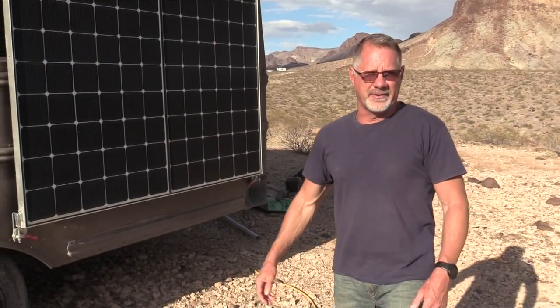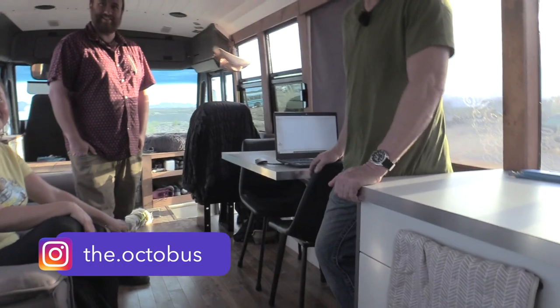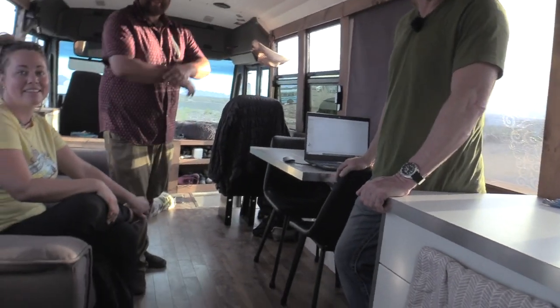Big thanks to Sam and Audrey for taking the time to give us a tour. If you'd like to continue to follow them online, you can do so on their Instagram page at TheOctobus. Thanks. How did it go? Very good. The mic was on and everything.